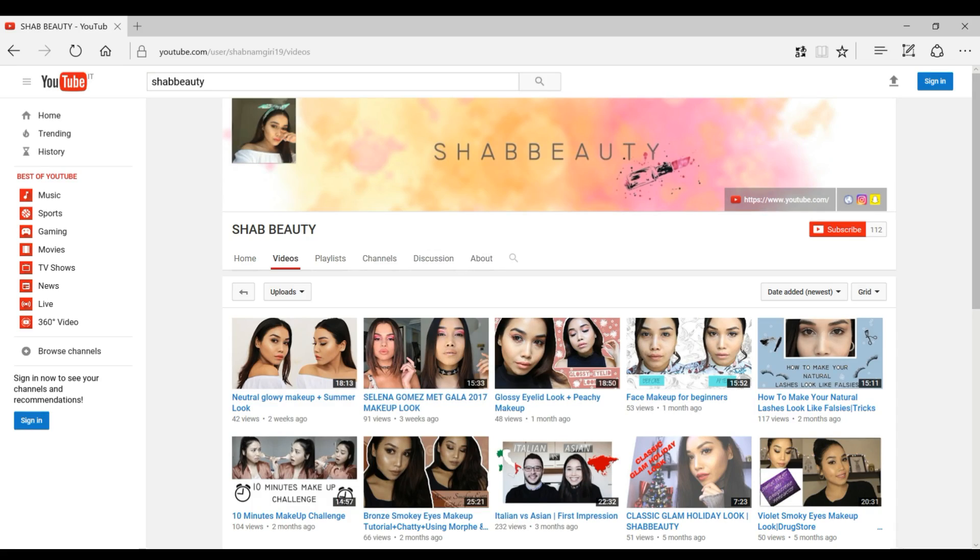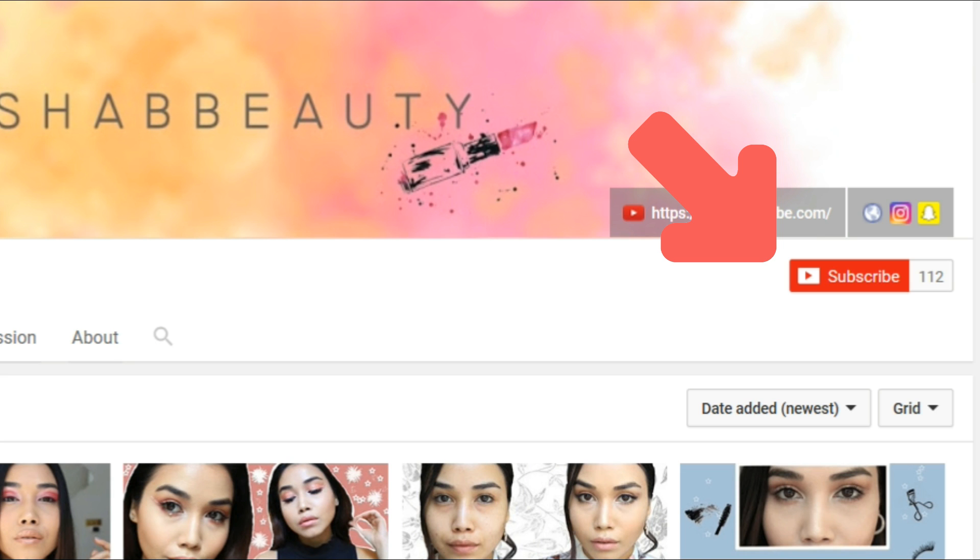For today's video, I would like to show you guys my current favorite products and share them with you — including two non-beauty products. The last favorites video I made was last year, a few months back, so it's been a really long time. If you haven't subscribed to my channel, please do so and click on that bell button so you'll be notified whenever I post. Enough talking — let's get right to the video.